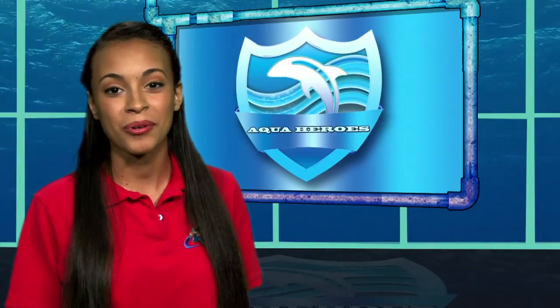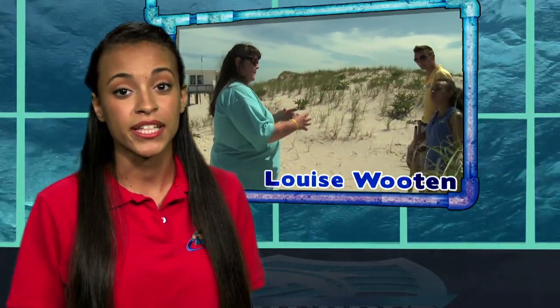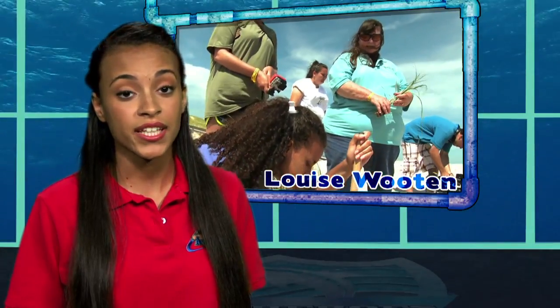AquaKids salutes Aqua Heroes — people working hard to keep the planet green and blue. Dr. Louise Wooten heads a study on invasive vegetative plant species in the sand dunes of New Jersey along with Georgian Court University. The dunes are absolutely essential to the area — during hurricanes and storms, they significantly help buffer flooding. Dr. Wooten uses a GPS to map an invasive dune species called Asiatic sand sedge. By preventing invasive plant growth and encouraging native sand dune plants, she helps rebuild the dunes and keep all occupants of the area safer.